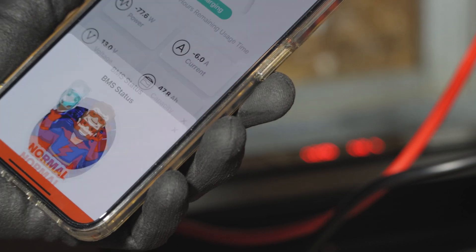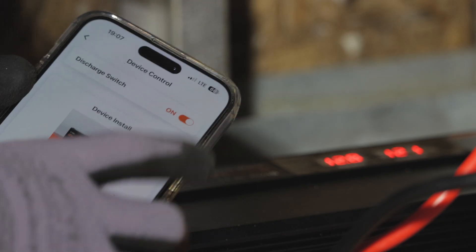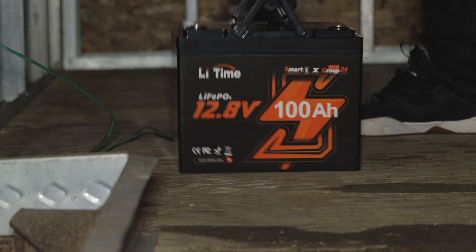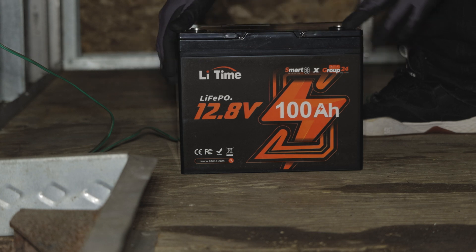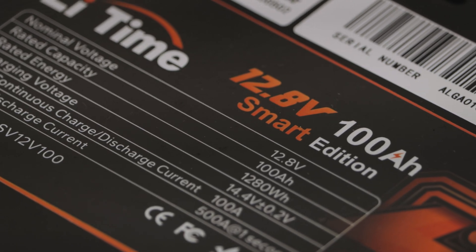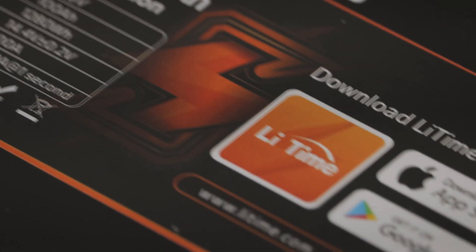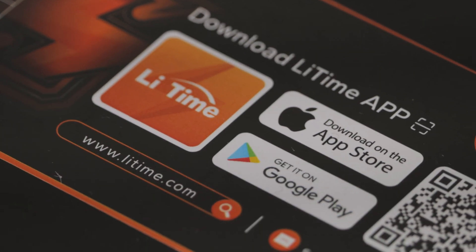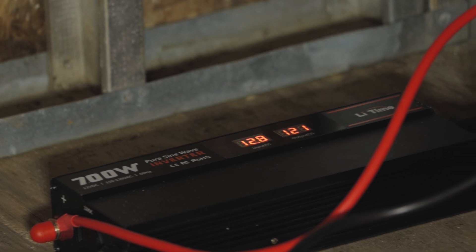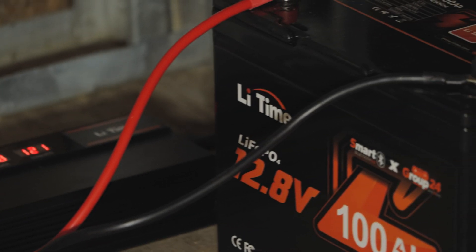One thing that the app can do that other battery apps can't — this one can actually shut your battery on and off. Since this is a group 24 battery configuration, it's globally compatible with a huge range of vehicles and fits perfectly in the group 24 style box. The new lithium iron phosphate battery type is extremely safe: no acid to worry about, no issues with explosions. These new batteries are basically inexplodable, plus they have amazing built-in protection to ensure they last a long time and run smoothly.